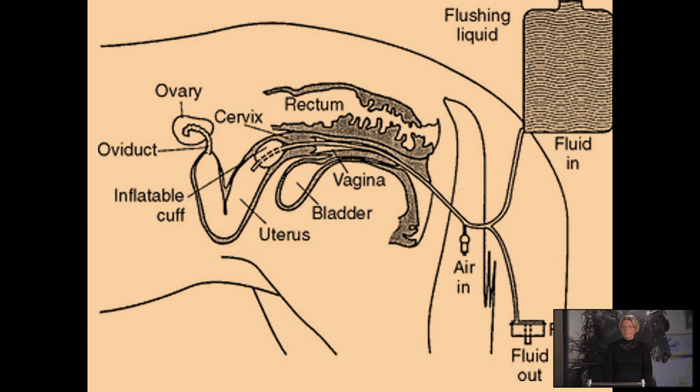This is a schematic overview of how the flushing takes place. Here you see the fluid mostly hanging above the mare and then a hose going into the uterus with a small cuff that has passed through the cervix into the uterus. Here you see the uterus and we fill up this cuff with a little bit of air so it will close off the uterus and we can fill the whole lumen with fluid. It will go out via this hose without leaking through the cervix because we want to collect all this fluid into the filter to be sure we collect the embryo.